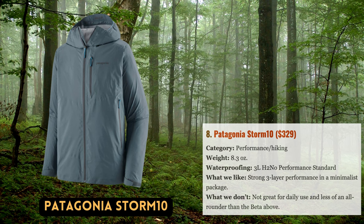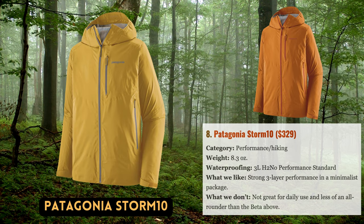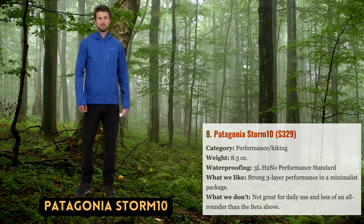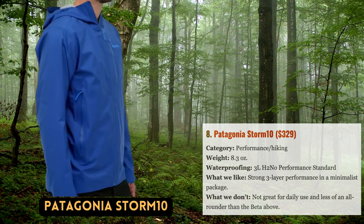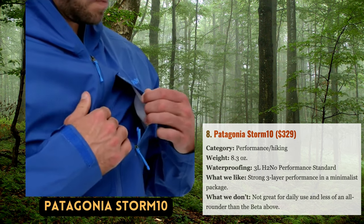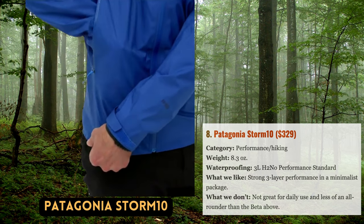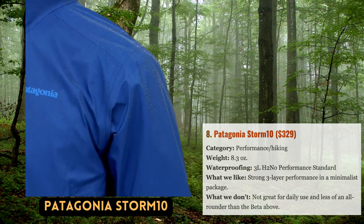The three-layer performance membrane from the Torrentshell is modified for backcountry use in Patagonia's Storm10 jacket. The Storm10 is a performance rain jacket at its best, saving a significant 5.8 ounces. Even without pit zips, it manages to be respectably breathable — the thin 20-denier shell fabric aids in this — and it packs down incredibly small into its chest pocket. The shell is well equipped for mountain sports and climbing thanks to its slim fit, helmet-compatible hood, and accessible hand pockets over a harness or hip belt.